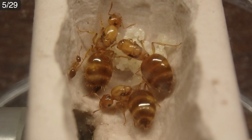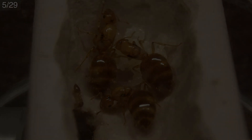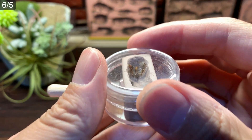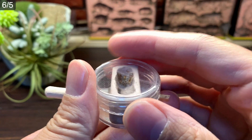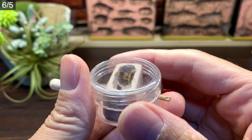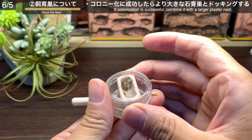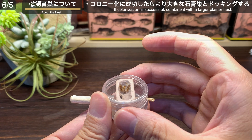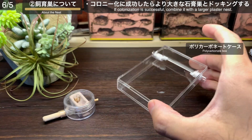5月29日、引き続き各グループで産卵や幼虫の成長が続く中、女王3匹のグループでついに初ワーカーが羽化しました。結婚飛行からは実に8ヶ月後の出来事です。6月5日、初ワーカーが生まれ晴れてコロニー化に成功したところで、飼育巣についての試みを次の段階に移行させたいと思います。コロニー化に成功したらより大きな石膏巣とドッキングをするということで、このようなものを用意しました。